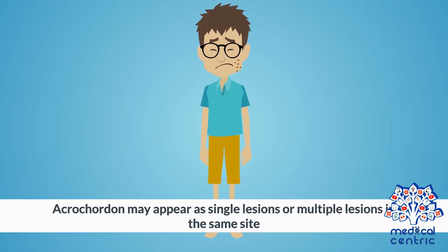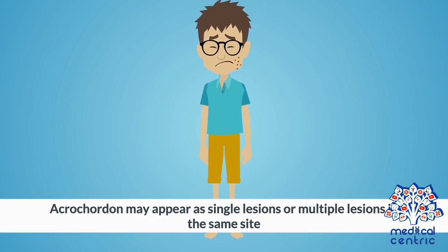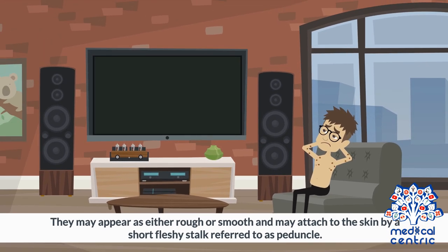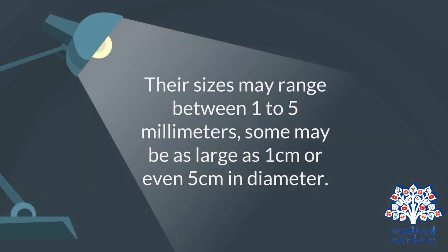Acrocordon may appear as single lesions or multiple lesions in the same site. They may appear as either rough or smooth, and may attach to the skin by a short, fleshy stalk referred to as a peduncle. Their sizes may range between 1 to 5 millimeters, though some may be as large as 1 centimeter, or even 5 centimeters in diameter.